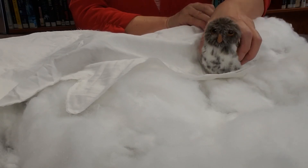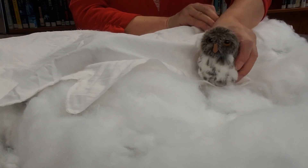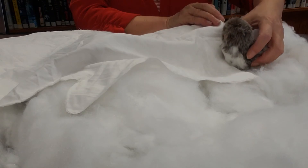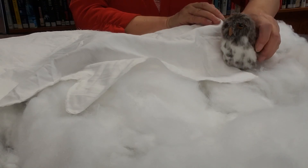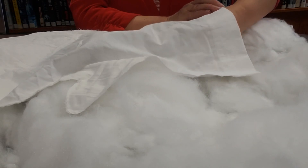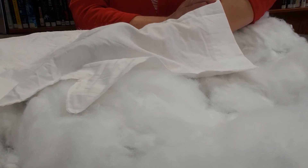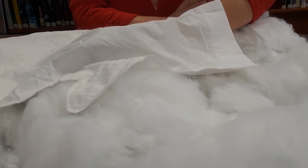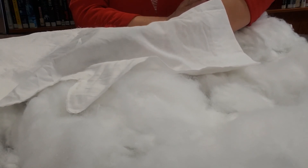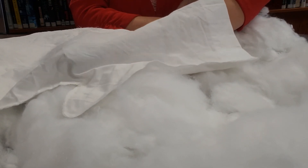Next thing you know, there came an owl. Now owls are much bigger than hedgehogs, but he saw the mitten and thought this would be a nice warm place to be. So he crawled into the mitten. He saw all the other animals and they said, hey, you're pretty big, you need to move over. So the owl moved over to make room.